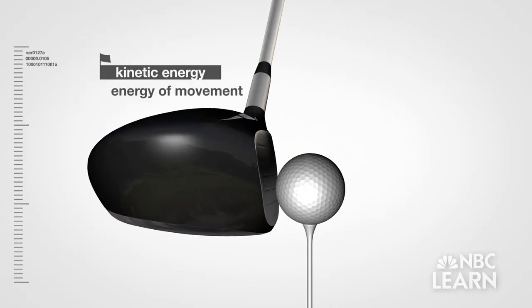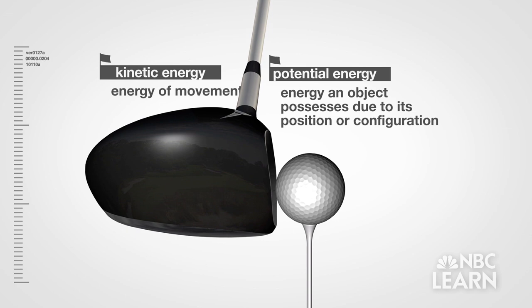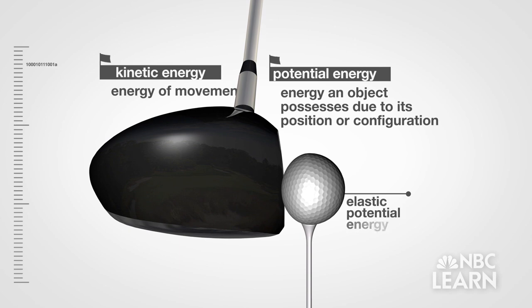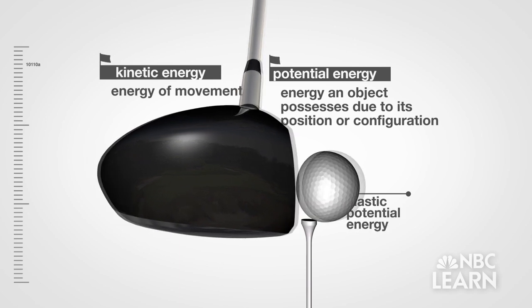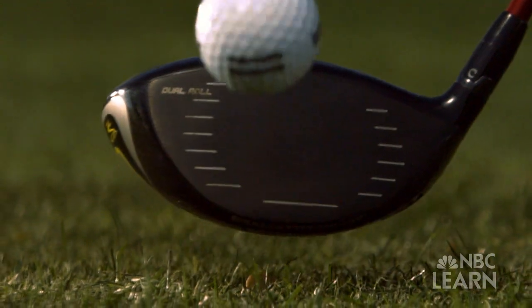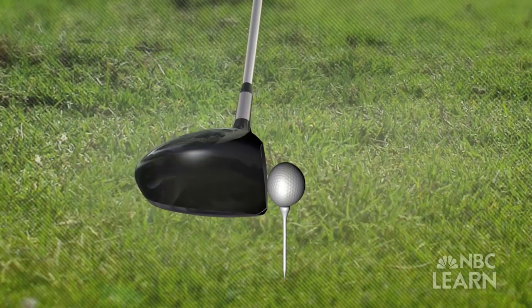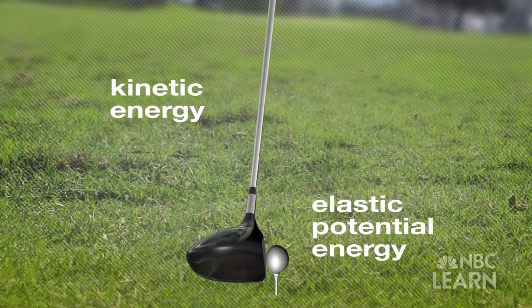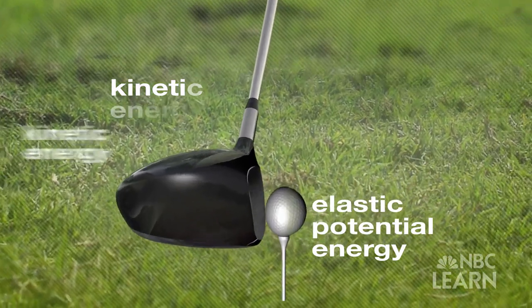Unlike kinetic energy — the energy of movement — potential energy is the energy an object possesses due to its position or configuration. The ball's compression produces elastic potential energy because of the way it compresses just before springing back. The golf shot is very dependent on the storage of energy in the golf ball during impact. The ball deforms and stores some of the kinetic energy of the club as elastic potential energy, which is then converted back into kinetic energy as the ball flies off the club. Golf balls tend to lose about 40% of the energy put into them.